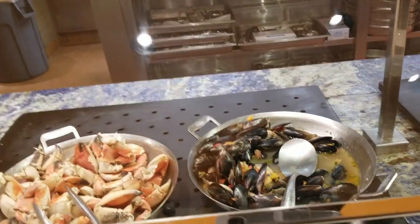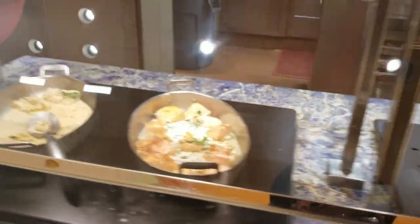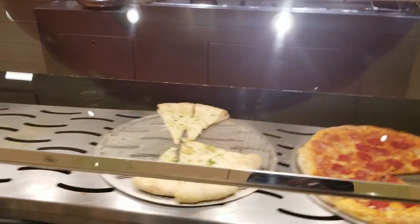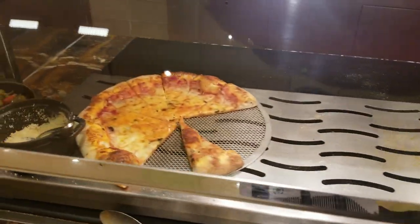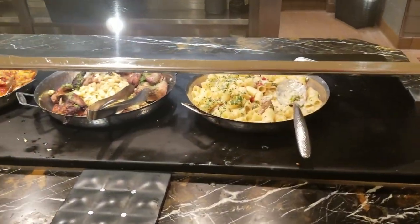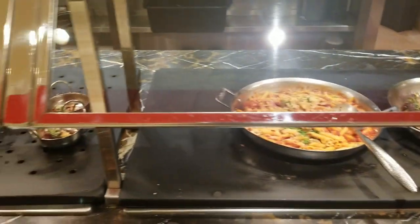Moving on to the meat station — it's mainly fish on this side. We've got braised mussels, crab claws, salmon, and grilled cod. Not really much of a fish guy. Of course they also have pizza — not sure what kind but they all look the same.